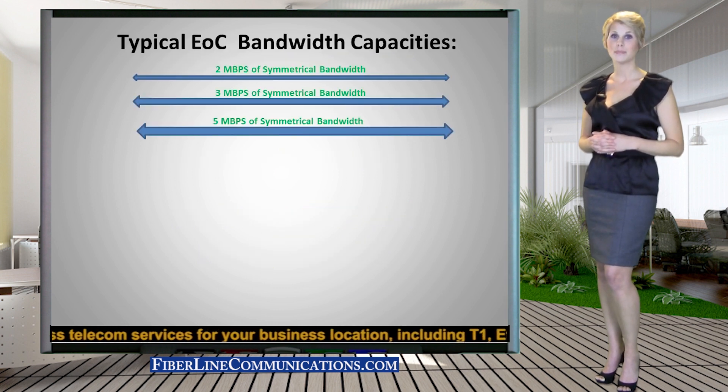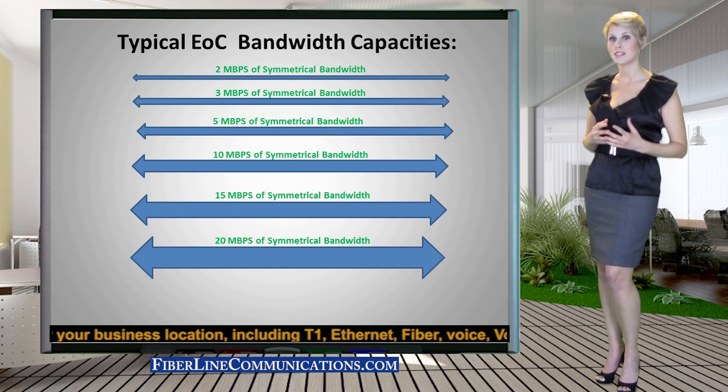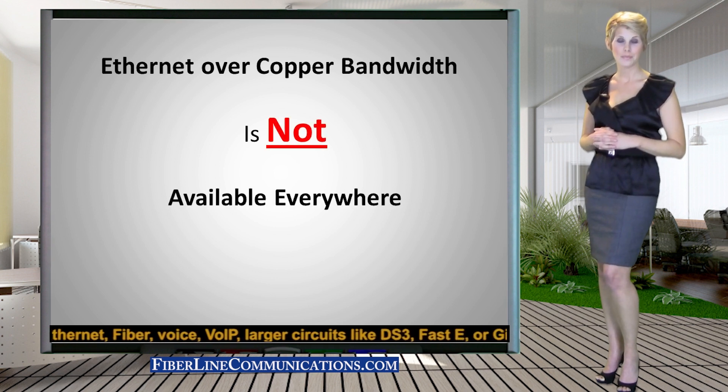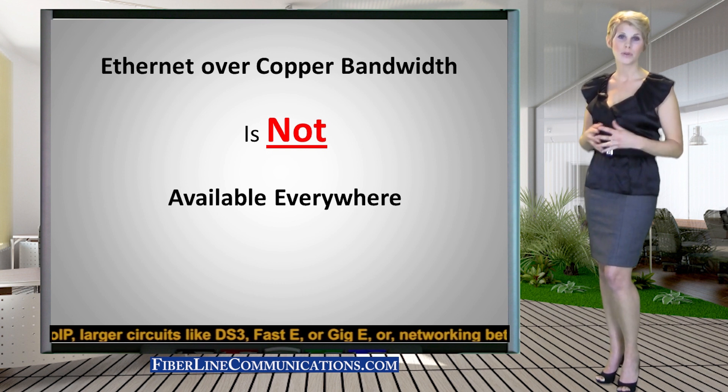Ethernet over Copper provides bandwidth pipes that range between 2 and 20 megabits per second. Ethernet over Copper is distance limited, and therefore is not available everywhere. Ethernet over Copper is available in most cities, but not in most rural locations.